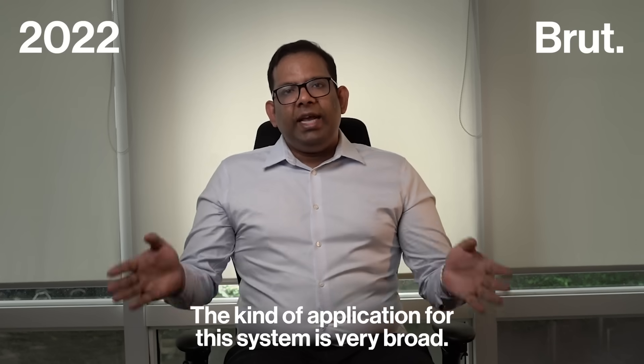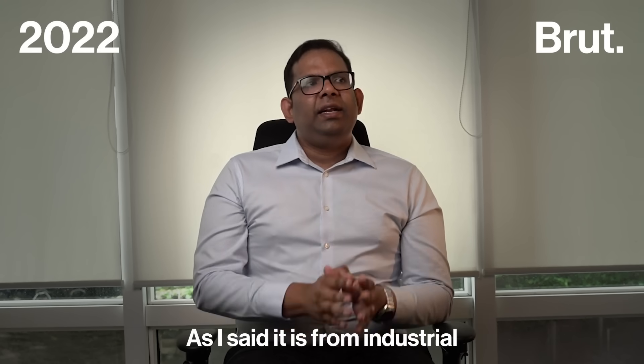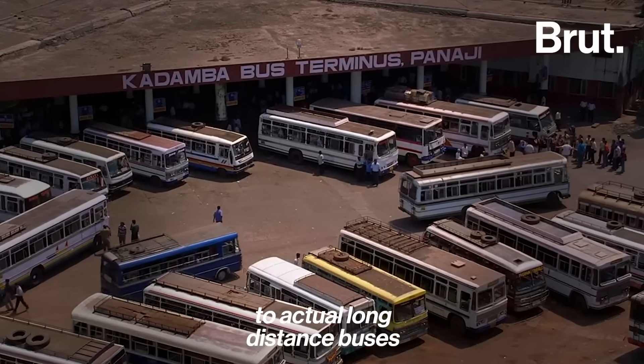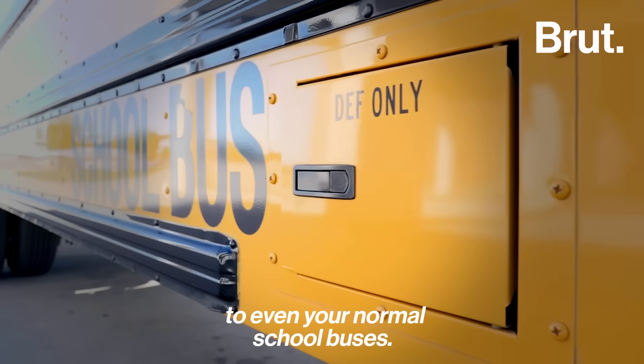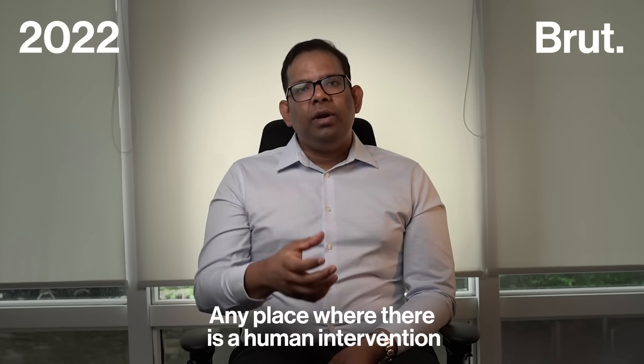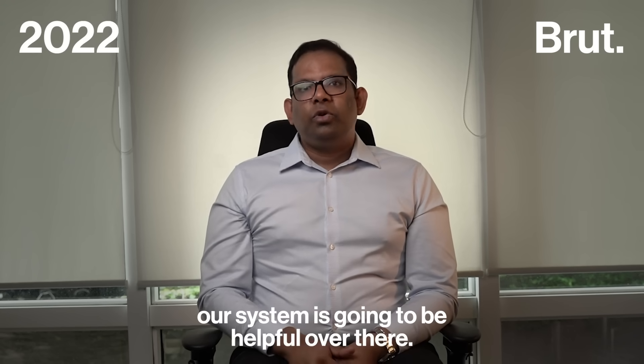The kind of application for this system is very broad. It ranges from industrial to actual long-distance buses to even normal school buses. Any place where there is human intervention which needs to be monitored, our system is going to be helpful over there.